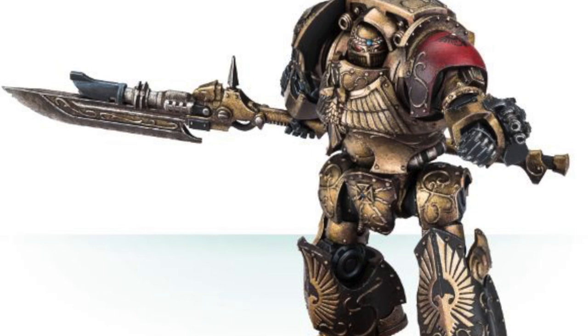Next up we have the Contemptor Achilles, which houses the broken body of one of the Emperor's personal guard. Its armor and weapons are master-crafted by the servants of the Imperial Court. During the Horus Heresy the Achilles was heavily used for its phenomenal speed and strength, sending many heretics, demons, and xenos to their doom. One way of delivering death was via its wrist-mounted weapons, which could be equipped with either a storm vulcan or the infernus incinerator.